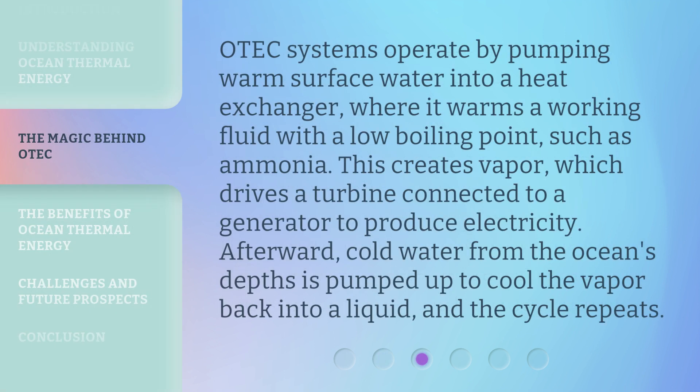OTEC systems operate by pumping warm surface water into a heat exchanger, where it warms a working fluid with a low boiling point, such as ammonia. This creates vapor, which drives a turbine connected to a generator to produce electricity. Afterward, cold water from the ocean's depths is pumped up to cool the vapor back into a liquid, and the cycle repeats.